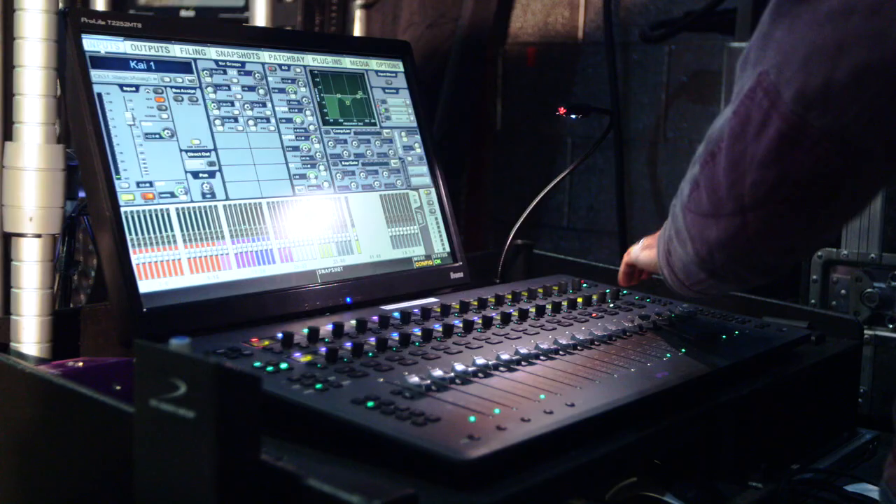My name is Jason Hattams. I'm the Monitor Engineer for Example. I have also worked for Madness, Happy Mondays, Mark Ronson, and Spandau Ballet.